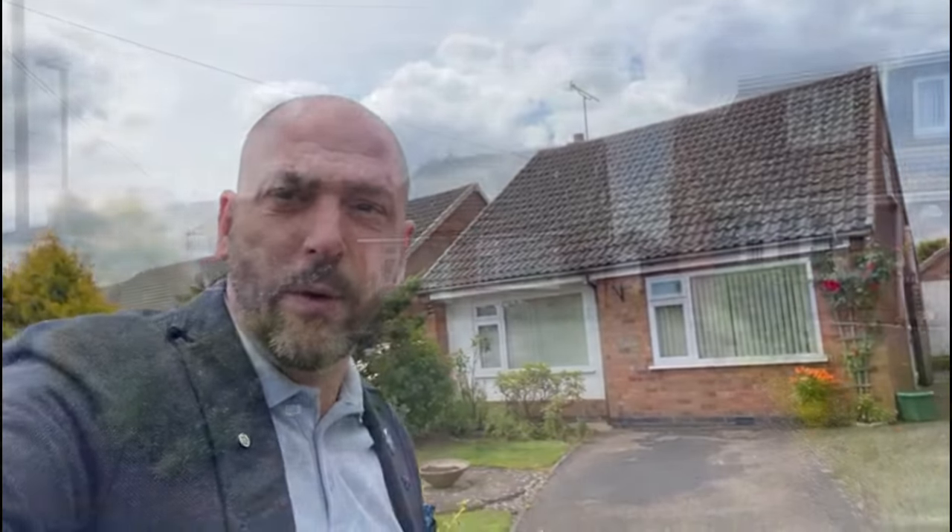Hi, Stephen from Sheldon Bosley Knight Estate Agents and we're in the village of Bulkington today on Villa Close. Just about to put number 24 Villa Close on, which is a two-bedroom detached bungalow. I'm going to give you a quick video tour around before you put in for a viewing, so I'll just turn the camera and give you a quick look.